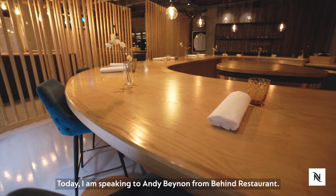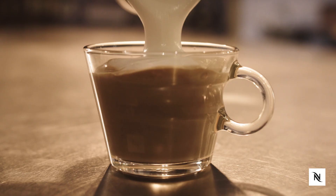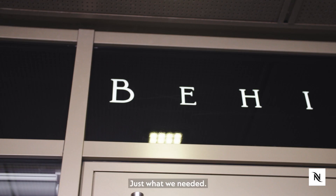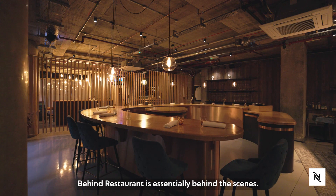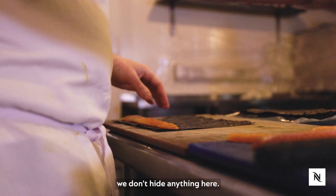Today I am speaking to Andy Bainan from Behind Restaurant. Behind Restaurant is essentially behind the scenes — you get to look at how a whole restaurant works because we don't hide anything here.